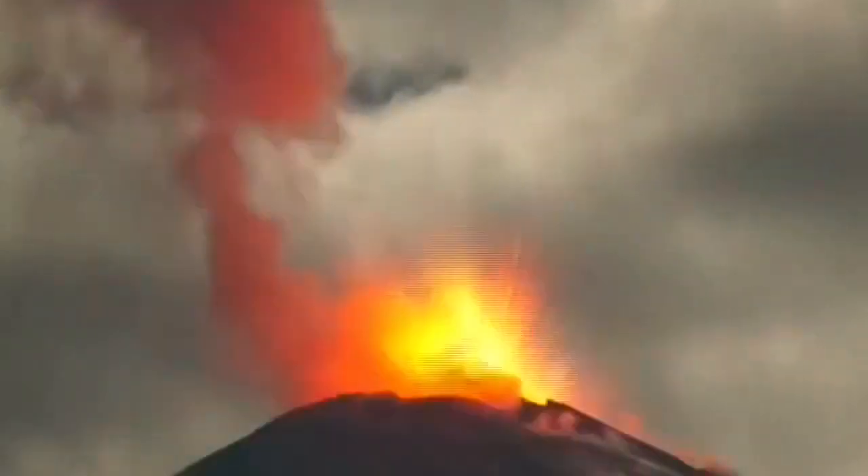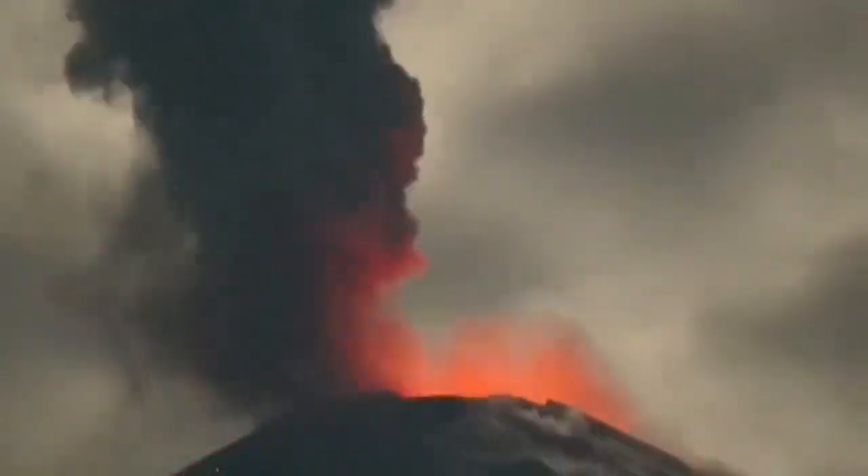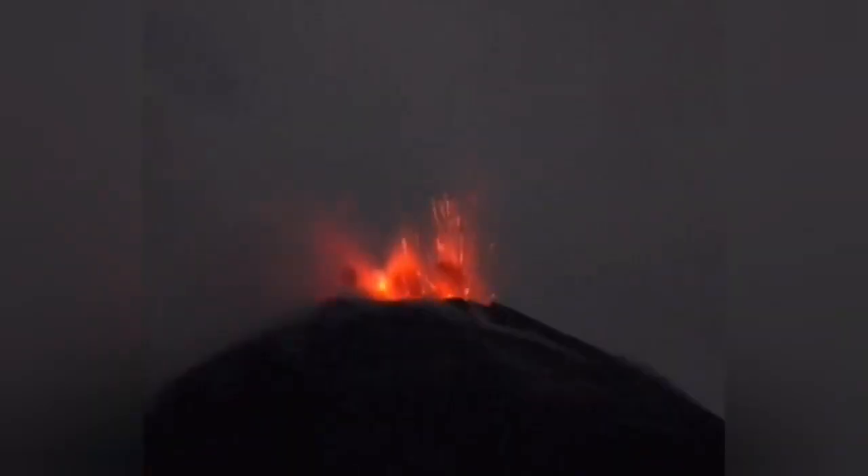This is very explosive. This volcano is a stratovolcano. It has a lot of water content in its magma, and that's the reason it explodes.